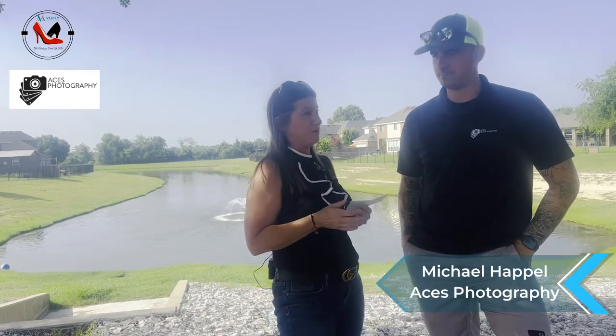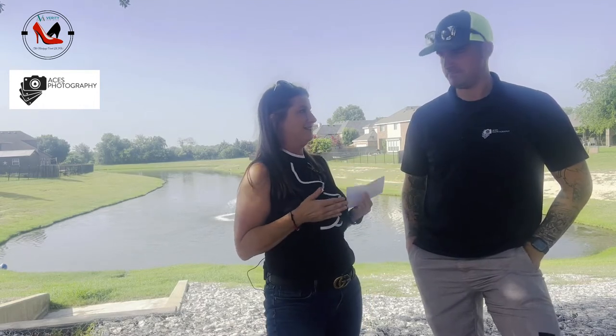Hey guys, Glendale White here with Verity Mortgage. We're in our hometown here in Midlothian, in our neighborhood of Rosebud. I've got my good friend Mr. Michael Haple here — he's a hero in the community. I just wanted to take a minute to spotlight what he does for the community, and what we can do as real estate agents and in the real estate industry to help them. So tell me, what do you do for a living?